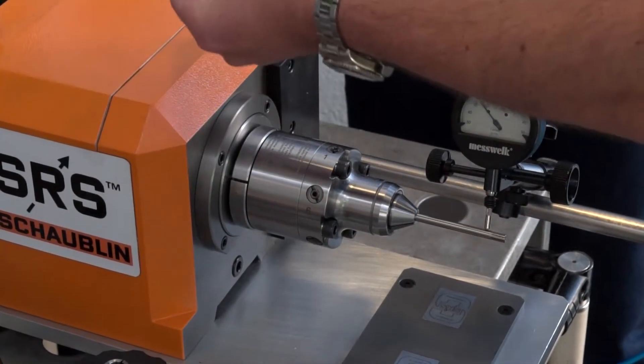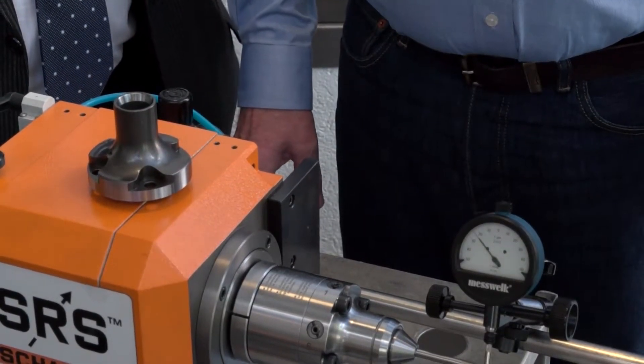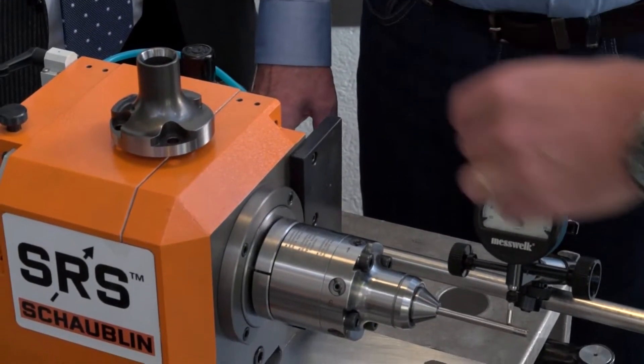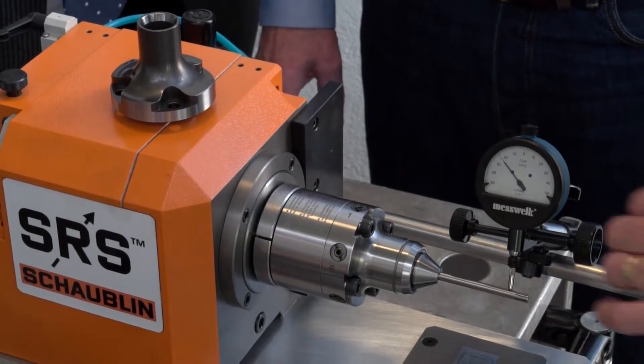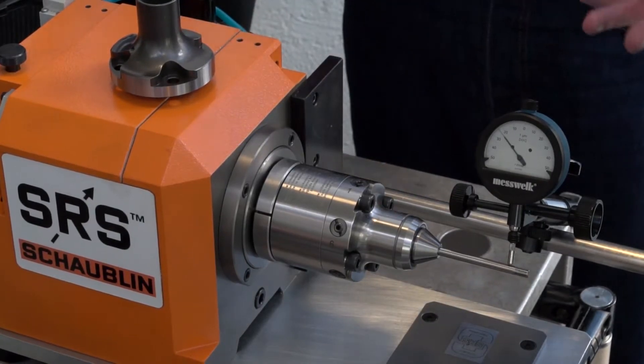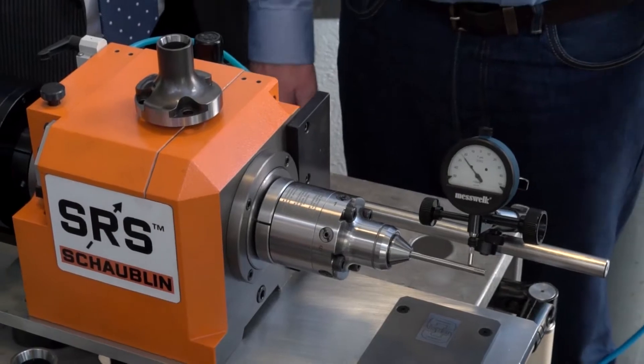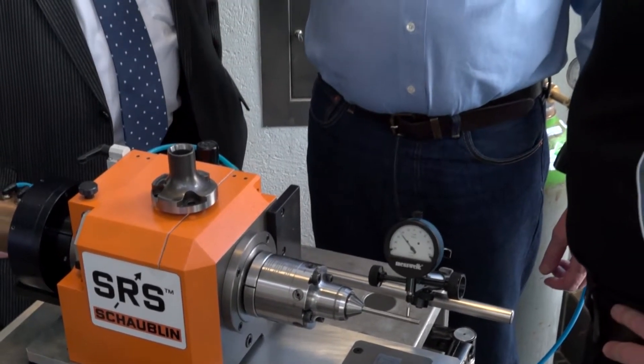Making a comparison from the ultra-fine adjustment version to the more economical solution — how much faster is it to achieve zero runout? With practice, you can do it in two to three minutes to achieve one-micron runout, with repeatability of 200 pieces with the same runout.